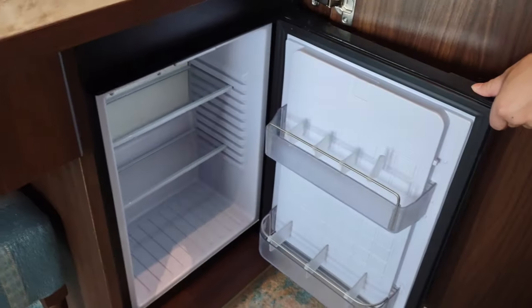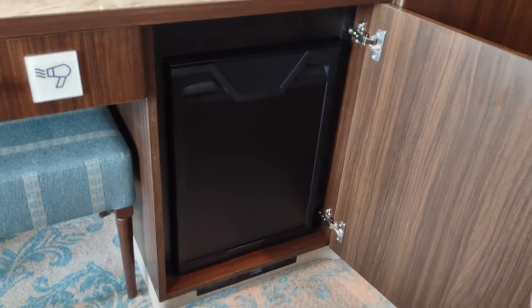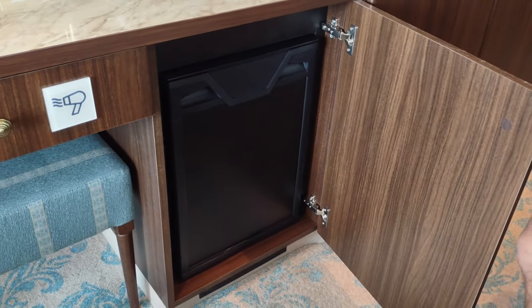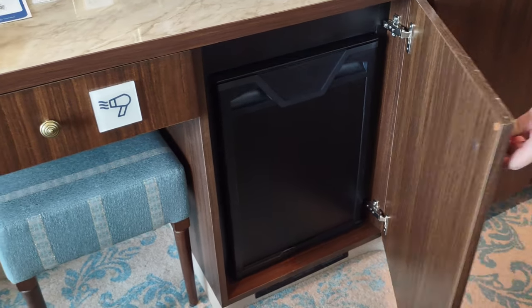That's the fridge. There is some debate as to whether it's actually a fridge. If you need to store something like insulin or medication that needs to be cooled to a certain degree, talk to your cabin steward — don't trust that the fridge is going to get the job done.